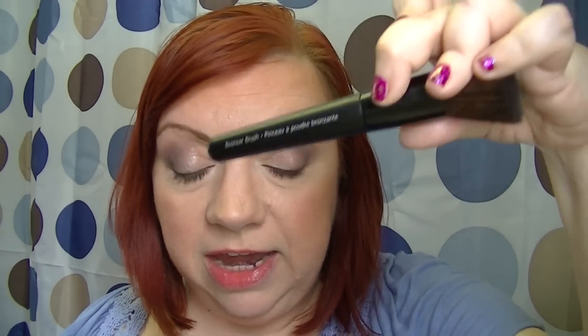Since Avon has redone their brushes, I only think I have one of them — the cream eyeshadow or concealer brush, I can't remember. But this is really nice. I'm quite impressed with it and I'm definitely going to be looking into more of these brushes. This is $8.99 normal priced.